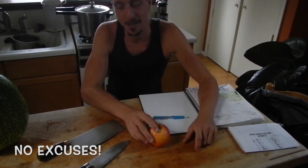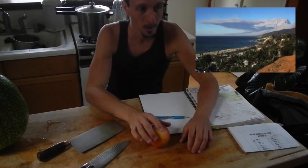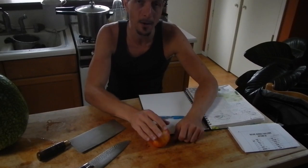Friends, nature nerds, and journalers, there's no excuse for not nature journaling, even on a day when it's really smoky outside. I don't know if you can tell, but it's super smoky outside — so a good excuse not to be outside — but there's actually things inside that we can nature journal.